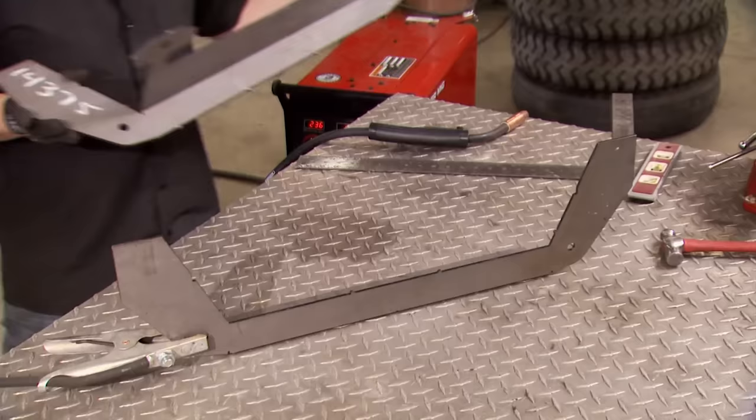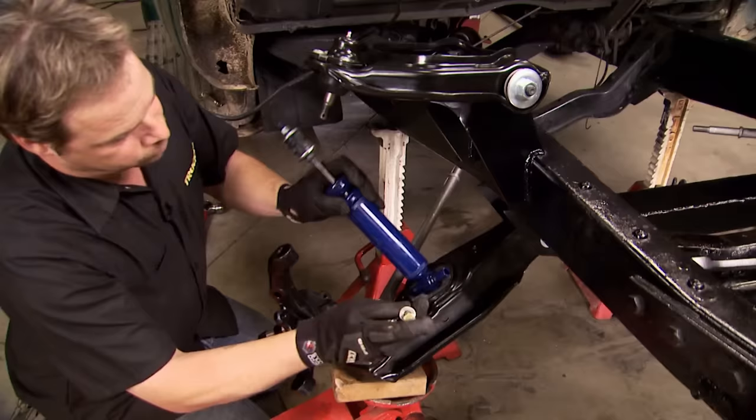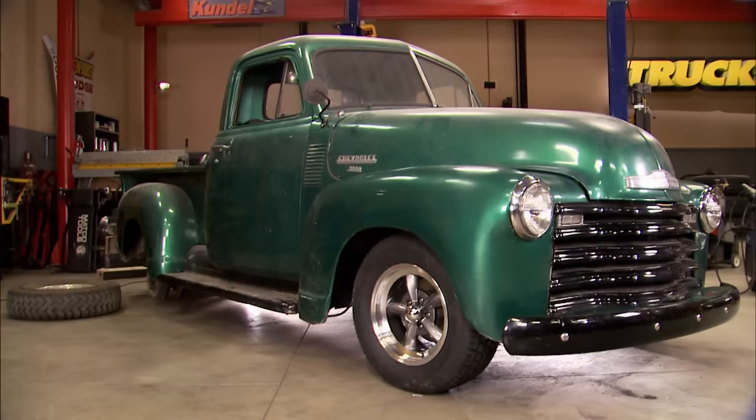Today it's Project Class 6, and we're folding up automotive origami. We're making our front crossmember from flat stock and building up our front suspension from a budget kit. It's all today here on Trucks.